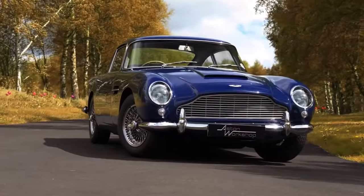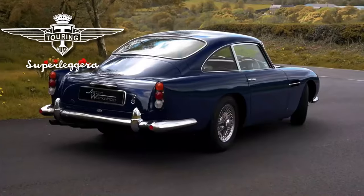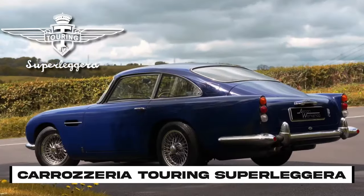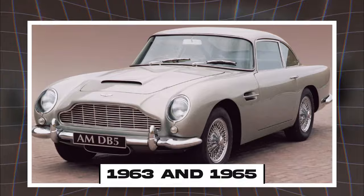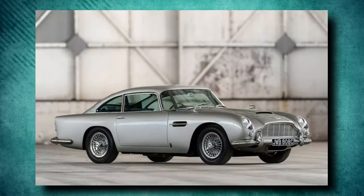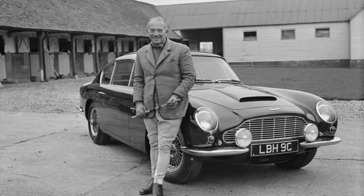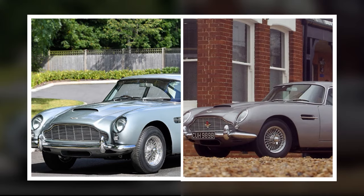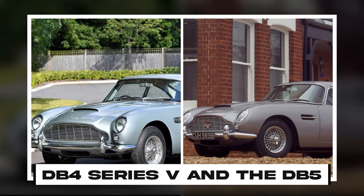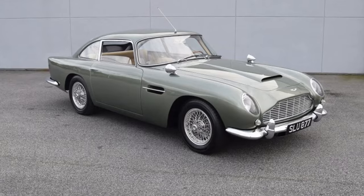The Aston Martin DB5 is a fancy British car made by Aston Martin and designed by an Italian company called Carrozzeria Touring Superleggera. It was first made between 1963 and 1965. The DB5 was like a newer version of the last DB4 model. The DB in its name comes from David Brown, who was the big boss of the company starting from 1947. There are some key differences between the DB4 Series Five and the DB5: the engine in the DB5 was made of aluminum, unlike the DB4.